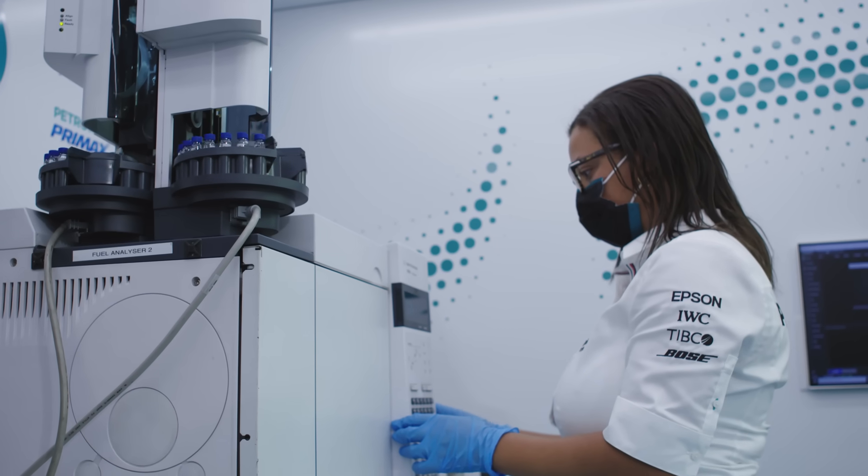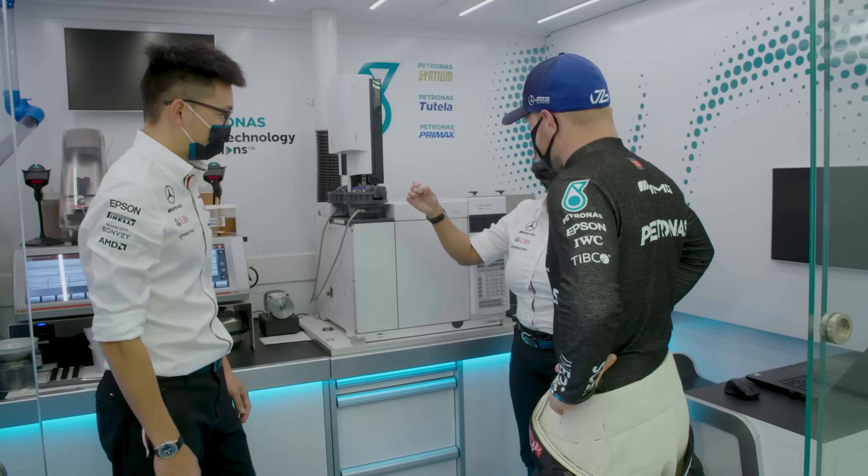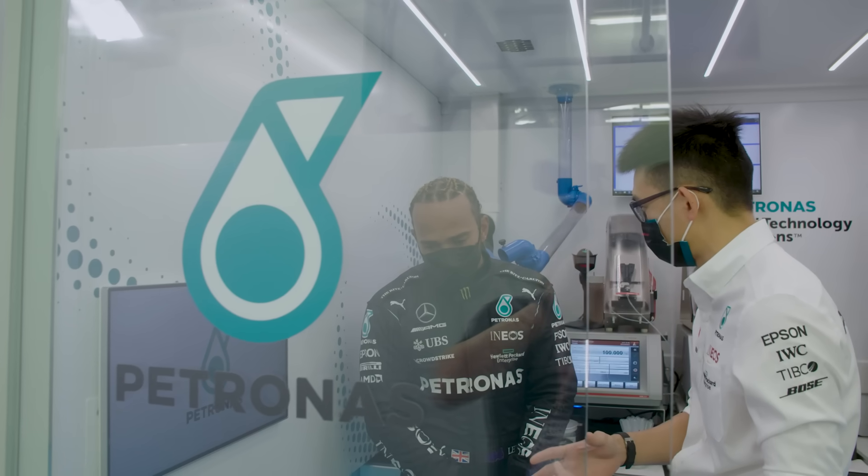The machine takes around 30 minutes to run each sample, and it gives us a fingerprint of the fuel. Every fuel that we have trackside has been pre-approved by the FIA, and we need to ensure that we are matching that gold and accrued sample at all times.